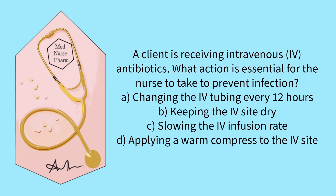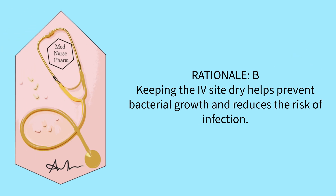A client is receiving IV antibiotics. What action is essential for the nurse to take to prevent infection? Changing the IV tubing every 12 hours, keeping the IV site dry, slowing the IV infusion rate, or applying a compress to the IV site? The correct answer is B. Keeping the IV site dry helps prevent bacterial growth and reduces the risk of infection.